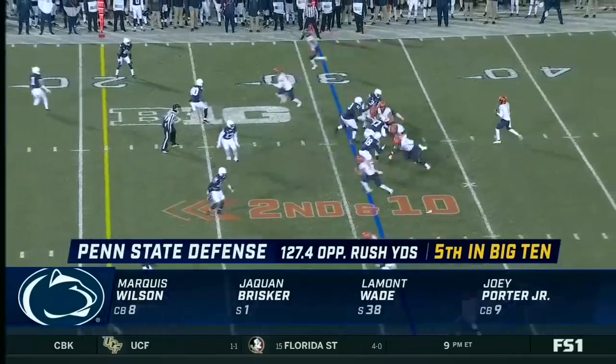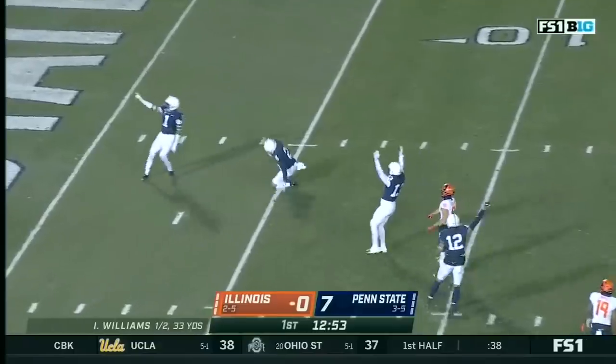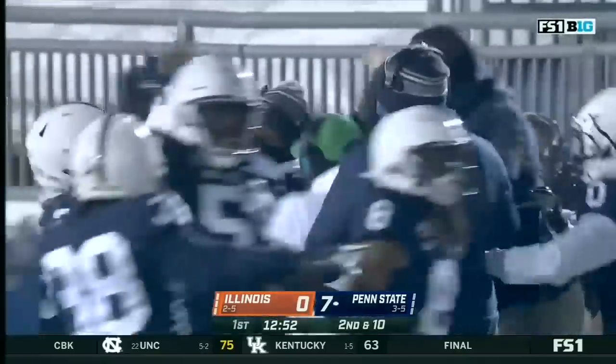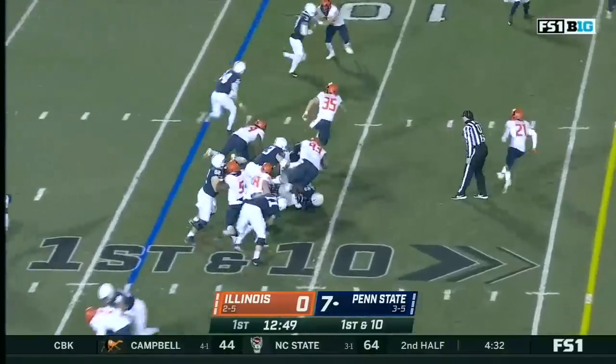Big up secondary, but Joey Porter Jr. is good to go. Marquise Wilson up the middle. And that one at the five-yard line is going to be intercepted by the aforementioned Ellis.